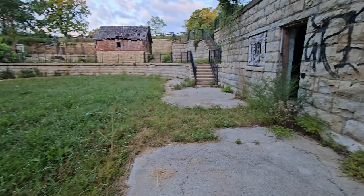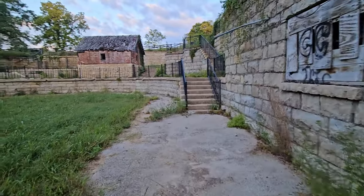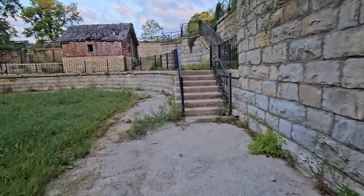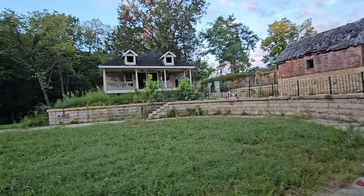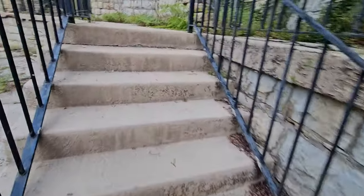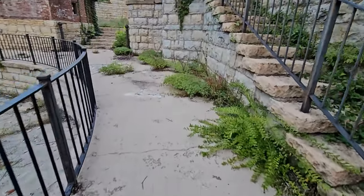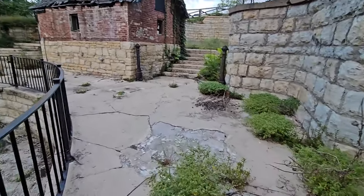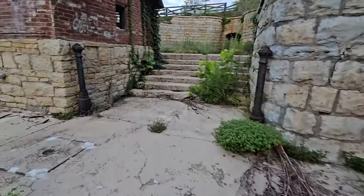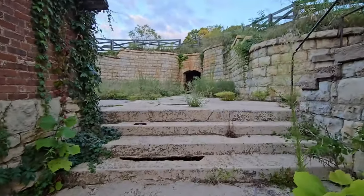We just cannot scare it, otherwise we get sprayed — it's a skunk. This tunnel I want to show you real fast. Try to keep an eye on that skunk as well. It's right down there.